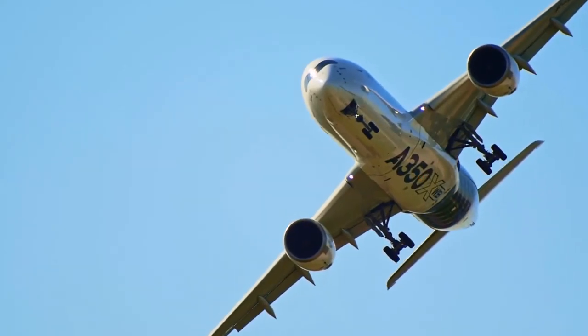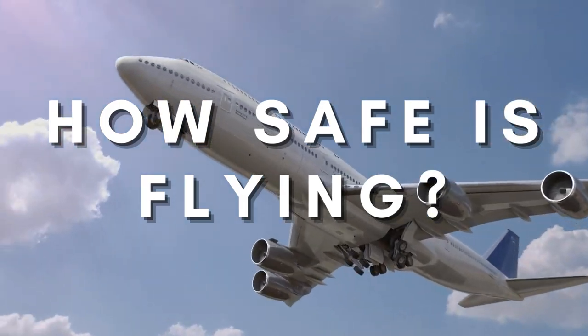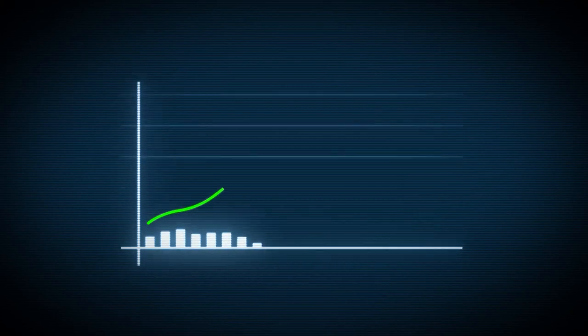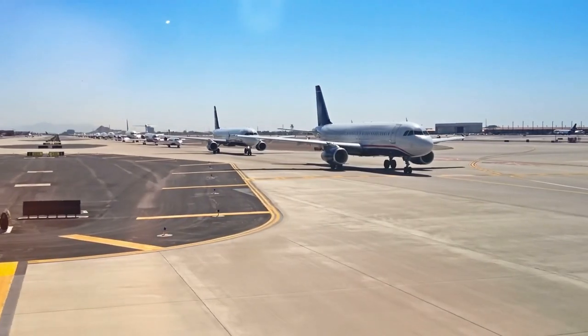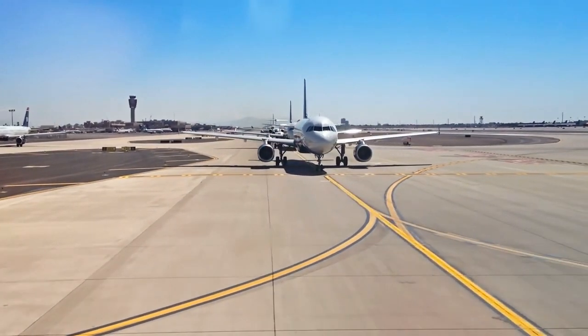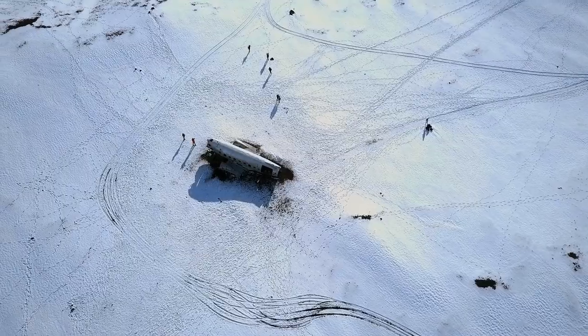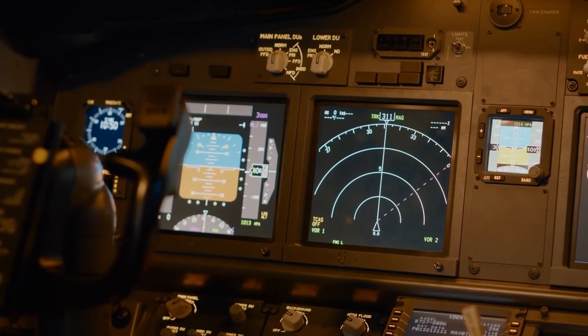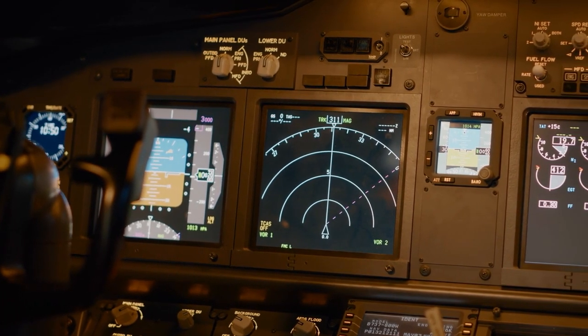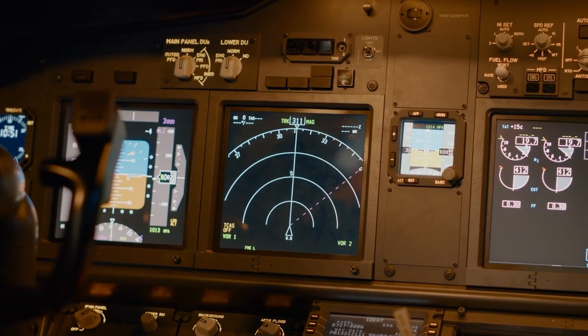Alright, so with all that, let's revisit our original question: just how safe is flying? Well, if the rest of the video didn't convince you enough, we'll let the statistics speak for themselves. In 2022, out of a staggering 32.2 million flights, there were only five fatal plane crashes. And a lot of that is thanks to the safety measures, training, and technological advancements that make flying one of the safest modes of transport in the world. So let go of those worries and embrace the incredible experience that air travel offers.